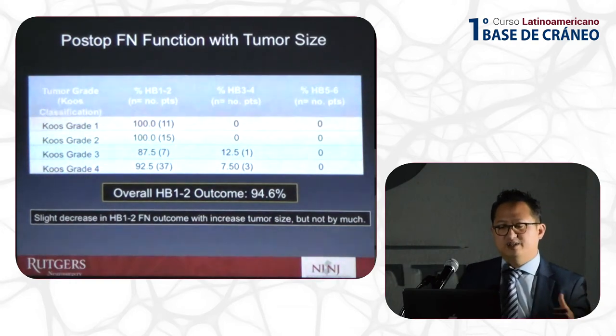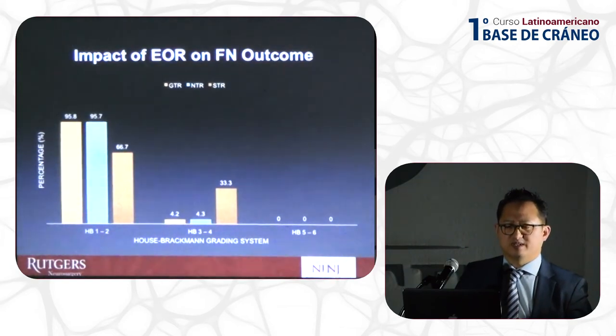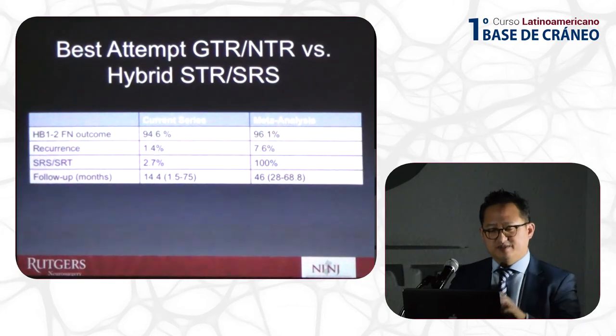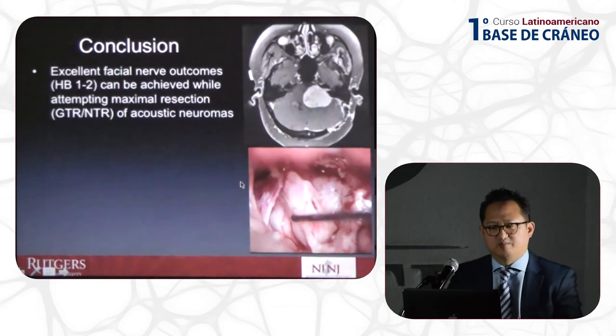With increasing tumor grade there is a slight decrease in House-Brackmann 1 and 2 outcomes, but not by much. With bigger tumors there was an increased rate of near-total resection — I believe that reflects greater adherence and adhesions with larger tumors — but there was no significant impact on overall facial nerve outcome. We had one recurrence, which is 1.4%, treated with radiotherapy. The remainder of patients did not receive radiation. Comparing our series to the published hybrid meta-analysis, facial nerve outcomes are very comparable, but our recurrence rate was much lower and only one patient got radiation versus 100% in the hybrid group.